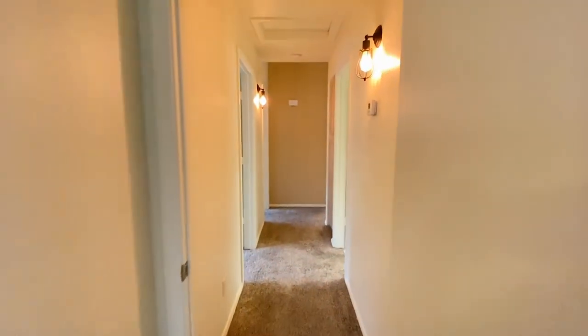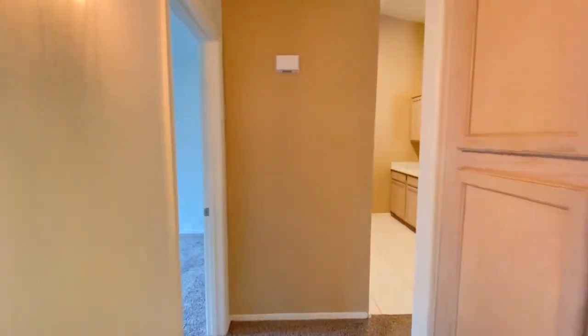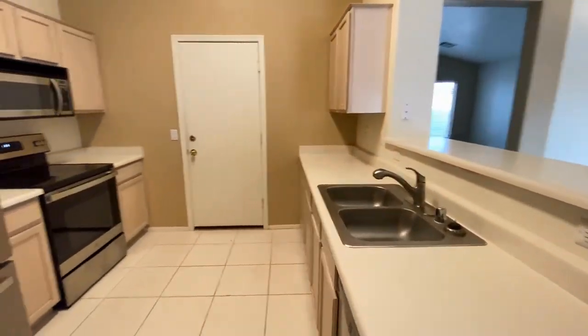We hope you enjoyed this video tour. For more information please visit our website at www.leaseaz.com and schedule a self-guided tour and fill out an application.